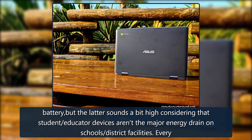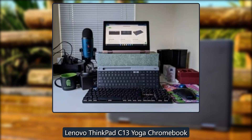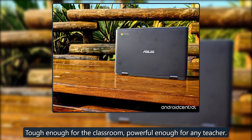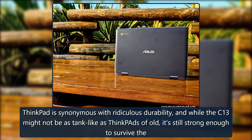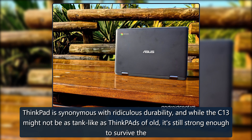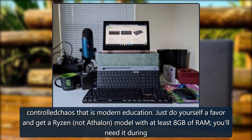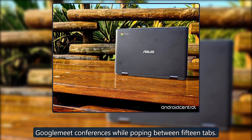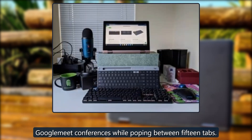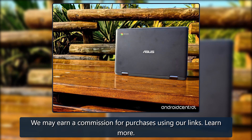The Lenovo ThinkPad C13 Yoga Chromebook is tough enough for the classroom and powerful enough for any teacher. ThinkPad is synonymous with durability, and while the C13 might not be as tank-like as ThinkPads of old, it's still strong enough to survive the controlled chaos of modern education. Do yourself a favor and get a Ryzen model with at least 8 gigabytes of RAM — you'll need it during Google Meet conferences while jumping between 15 tabs.